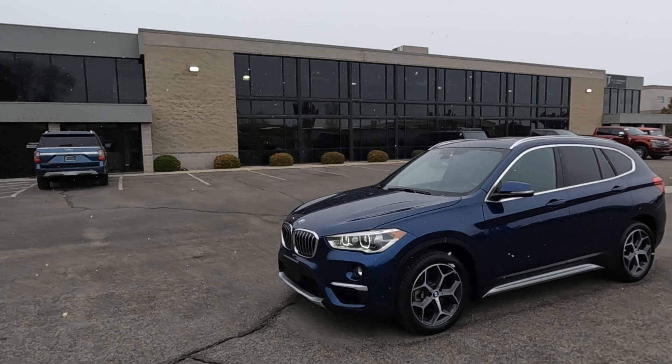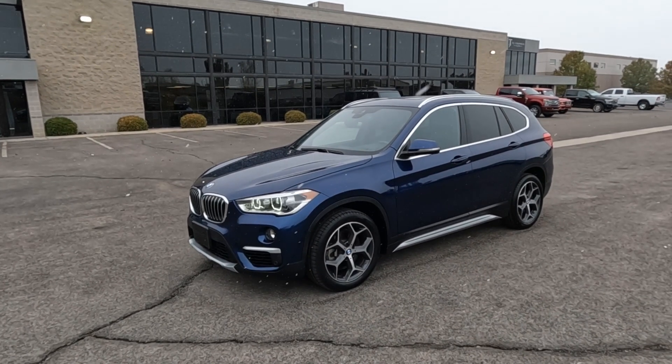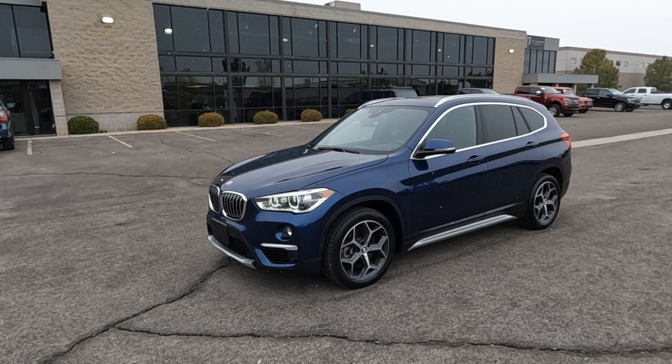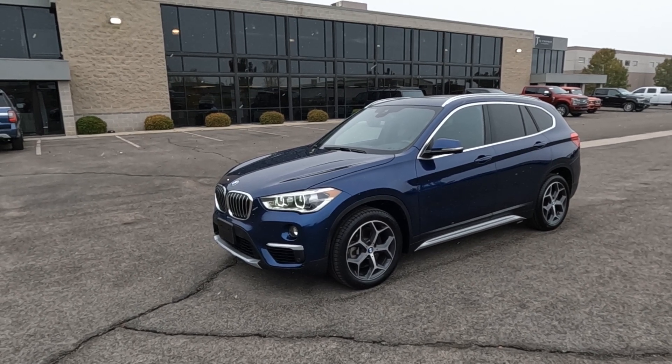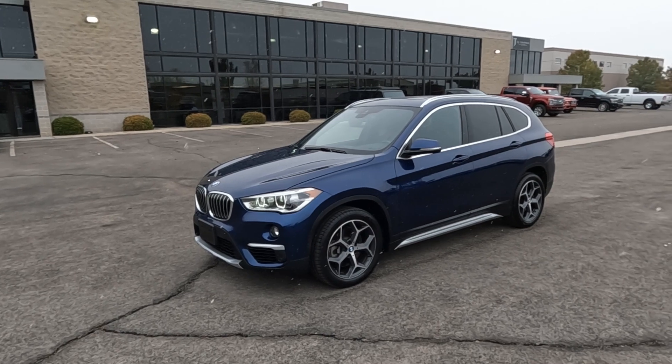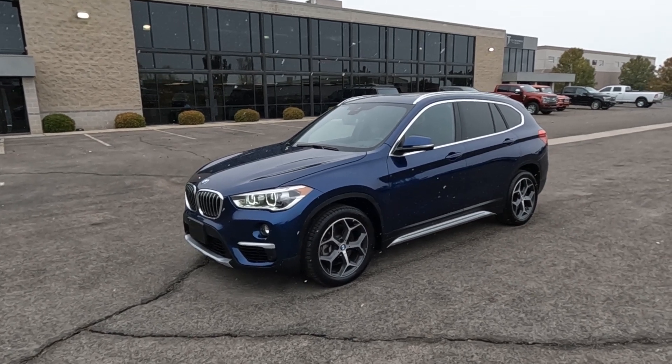This vehicle does have a branded title. There is an impact here in the front — the airbags did not deploy, and there was no structural damage, so we got it all fixed up. It has passed the 150-point inspection and the state of Utah safety inspection. For more inventory, visit us at TJChapmanAuto.com.